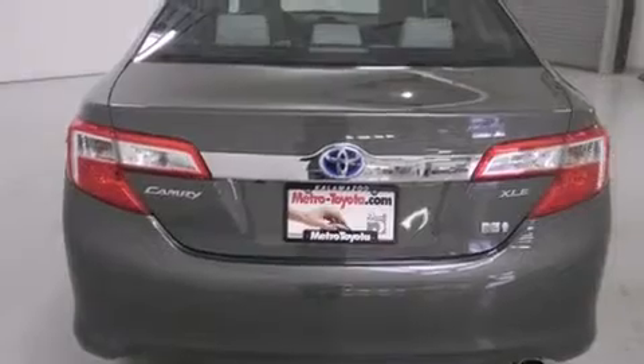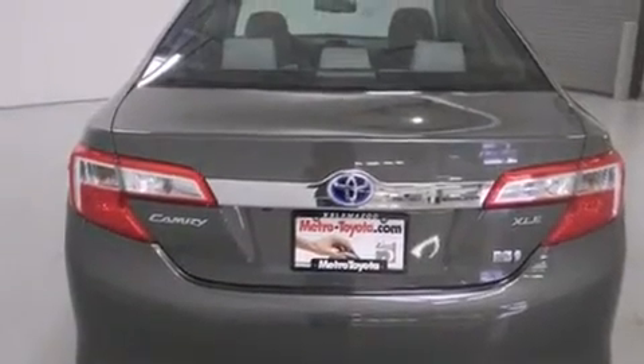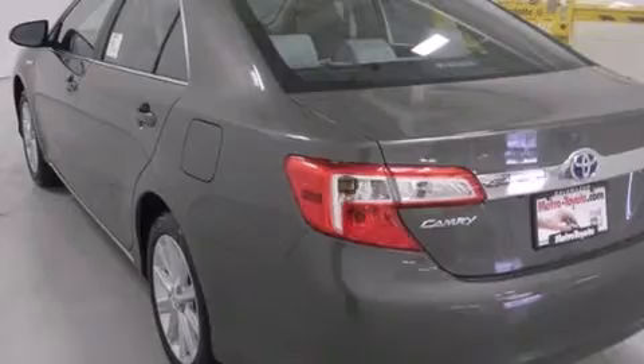Air conditioning with automatic climate control, full power accessories, front fog lights, dusk sensing headlights, tinted glass, and keyless ignition.